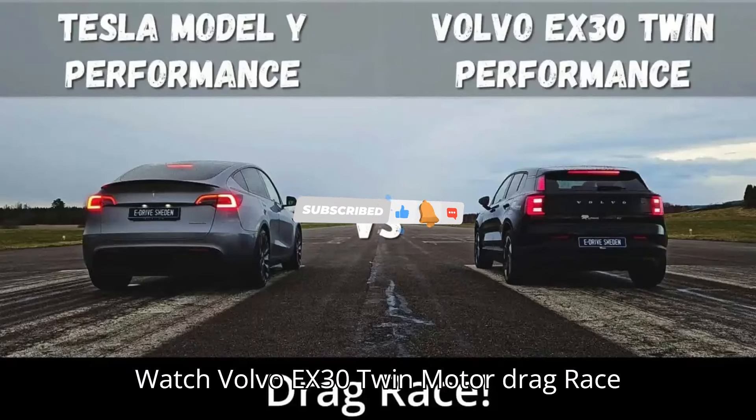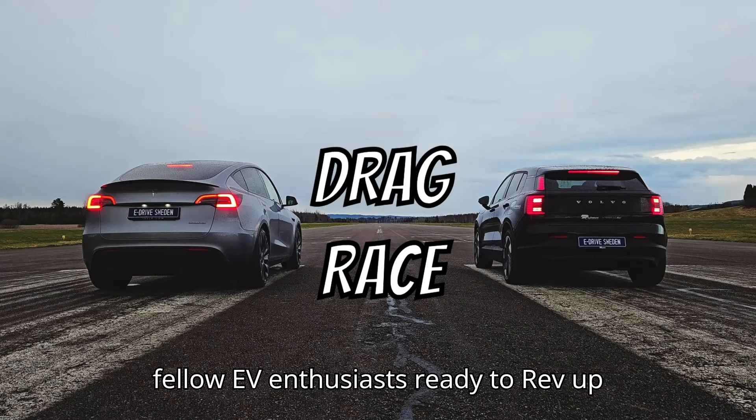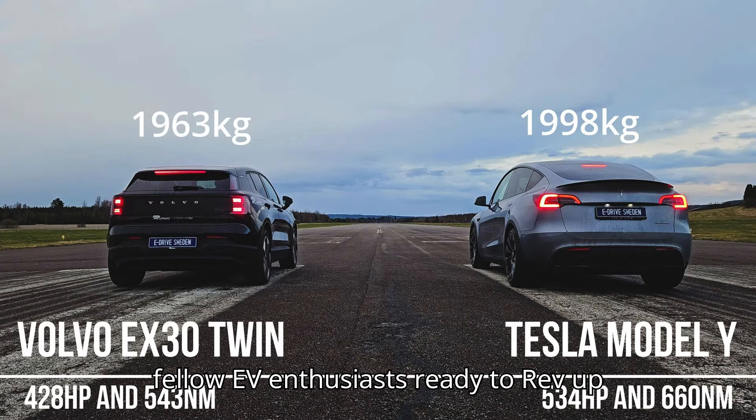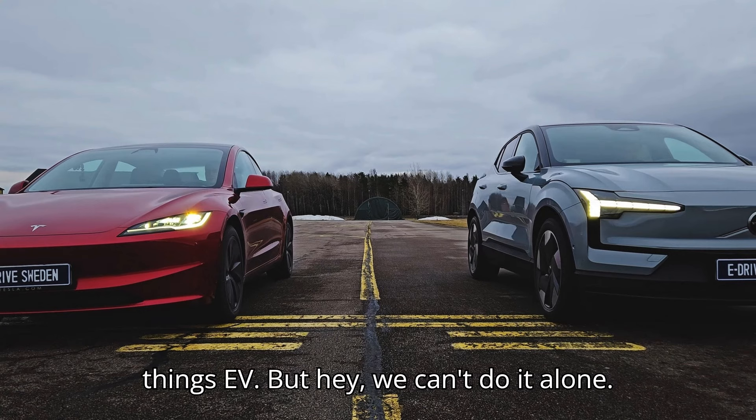Watch Volvo EX30 Twin Motor drag race a Tesla Model Y Performance. Hey there, fellow EV enthusiasts. Ready to rev up your knowledge about electric vehicles? Welcome to EVpedia, where we're on a mission to electrify your passion for all things EV.